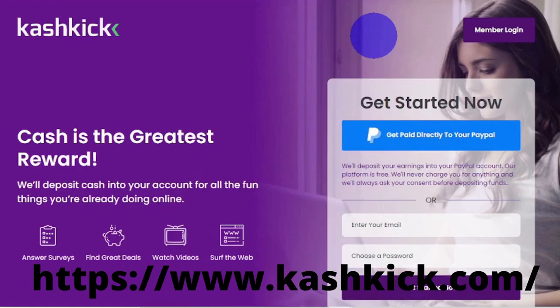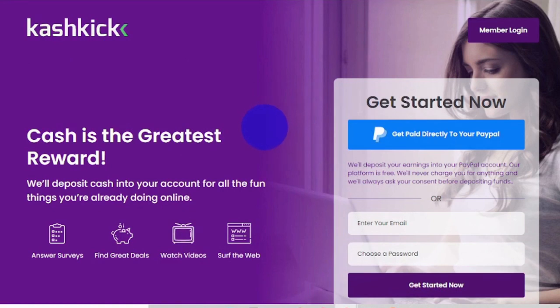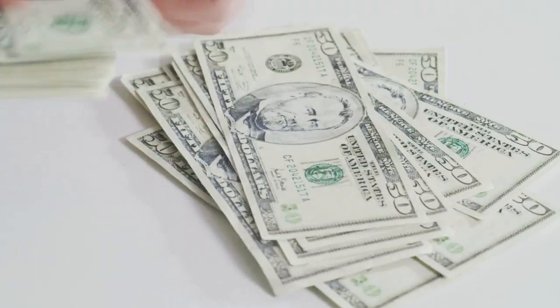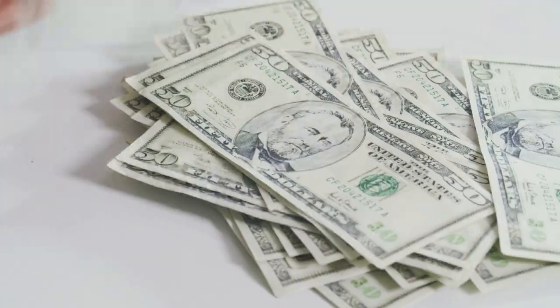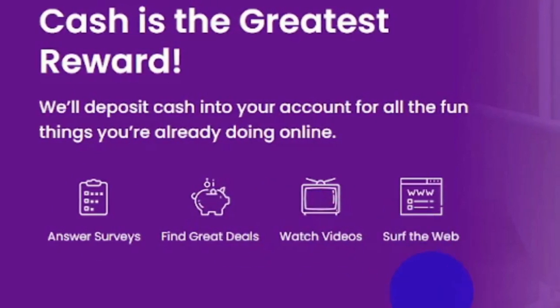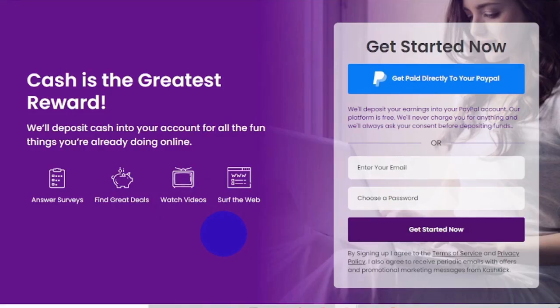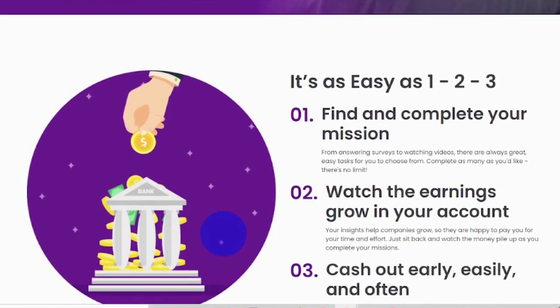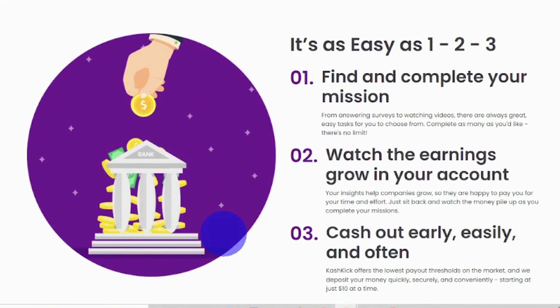I'm about to show you the third app, which is called Cash Kick. Cash Kick, like the other applications, lets you choose from a variety of payment methods to meet your needs, including PayPal and bank transfer. With Cash Kick, they believe that the greatest incentive is money — and let's face it, they are correct. You may earn money by taking surveys, finding great deals, watching videos, and surfing the web using this app. When you think about it, these strategies are merely ordinary actions that we all engage in on a regular basis. We all watch videos in our spare time, so you might as well make some money from it.